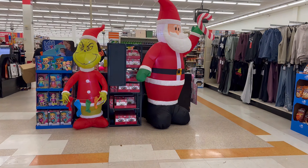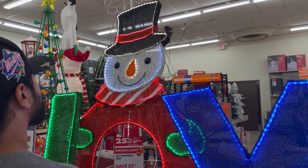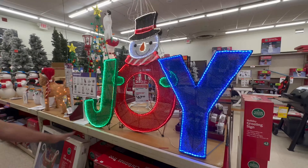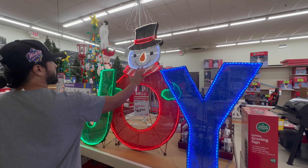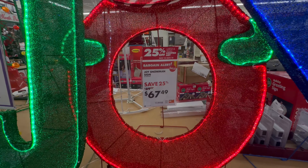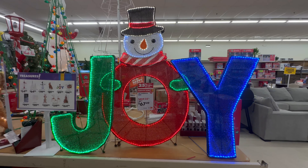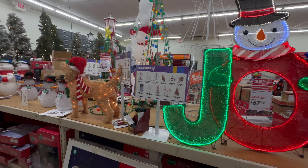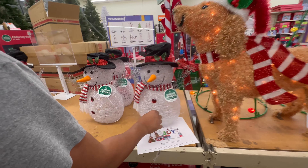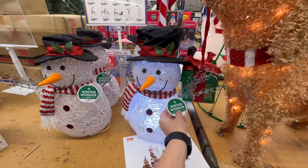Open sesame. I found a cool yard sign. It's on sale for $67.49, not too bad. A little snowman — they light up.